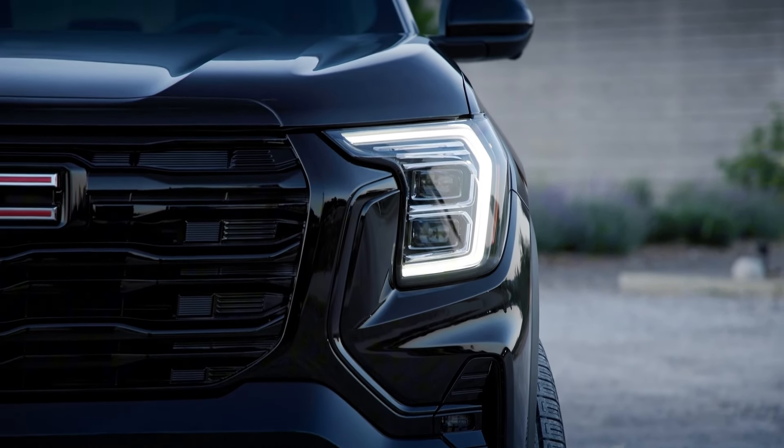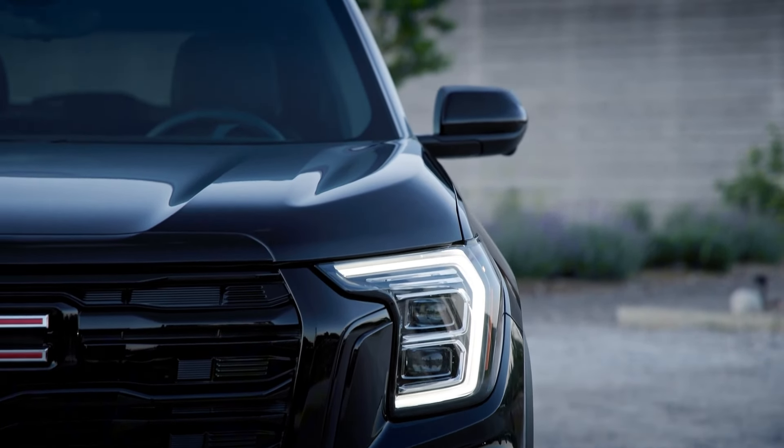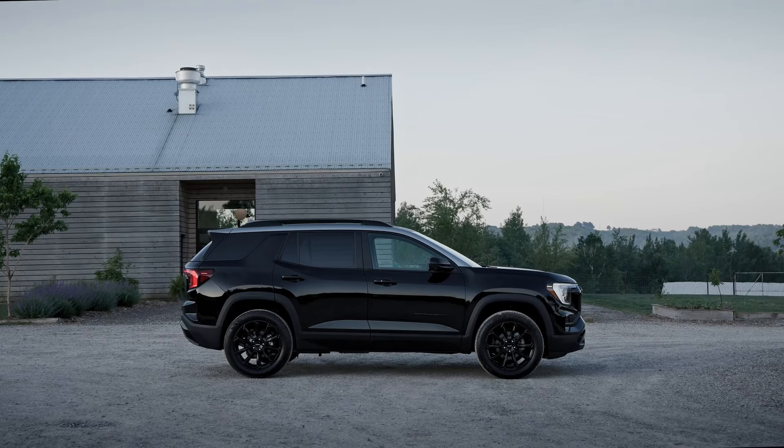For those who enjoy a bit more adventure, GMC will introduce the AT4 trim later in the 2025 model year. This will be the most capable Terrain AT4 ever, featuring a lifted ride height, metal underbody protection, and selectable Terrain mode. The AT4 is equipped with 17-inch all-terrain tires and red front recovery hooks, making it ready for off-road escapades. Hill descent control is also included, ensuring you can safely navigate steep inclines and declines.